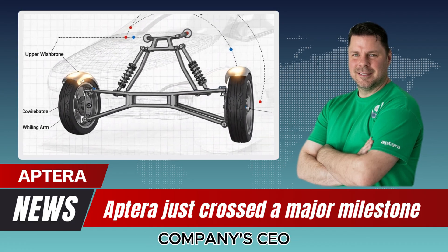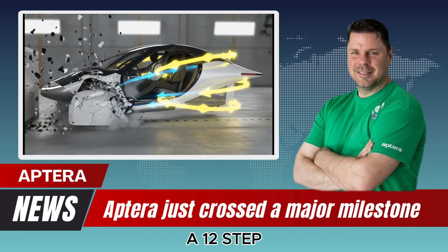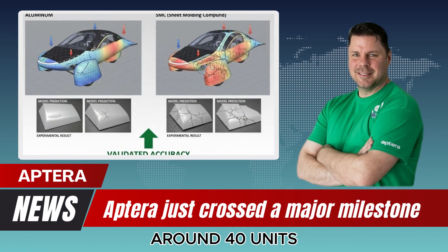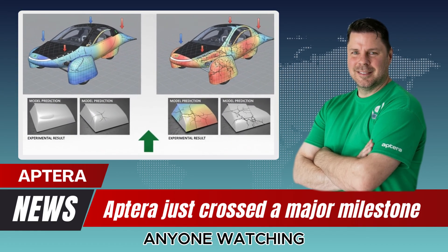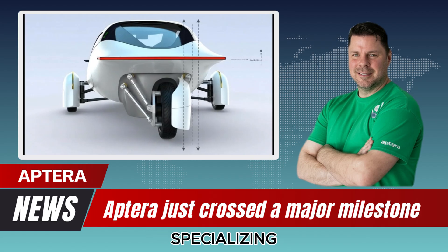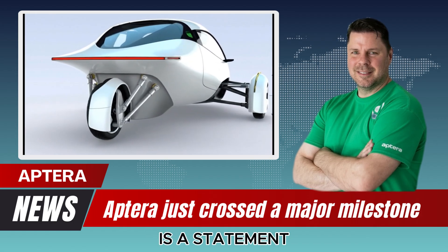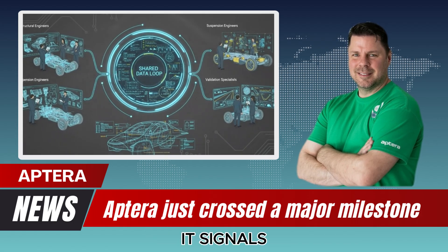The company's CEO explained that the assembly will follow a 12-step manufacturing process once at scale. And when the line reaches full speed, around 40 units per shift could be produced. That number should make anyone watching the EV industry pause. For a company specializing in ultra-efficient solar transportation, 40 vehicles per shift is a statement. It signals readiness. It signals confidence.